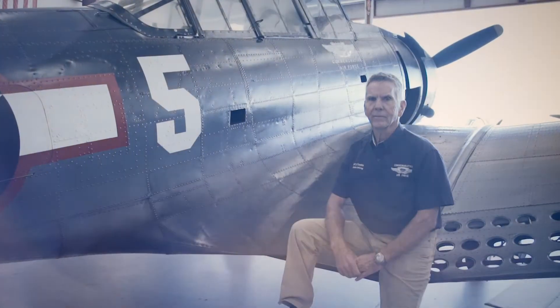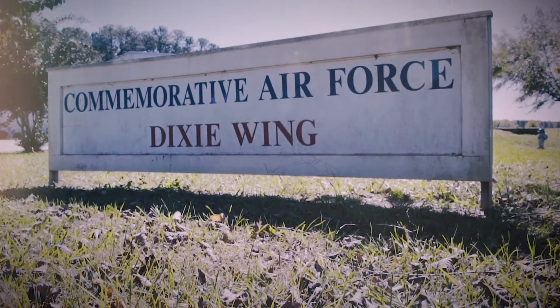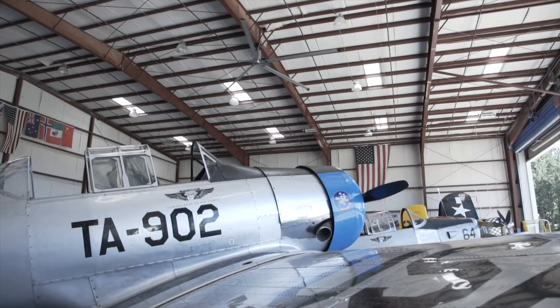Hello, I'm Larry Combs. I'm the wing leader of the Commemorative Air Force Dixie Wing, located in Peachtree City, Georgia. We're located at Atlanta Regional Airport.